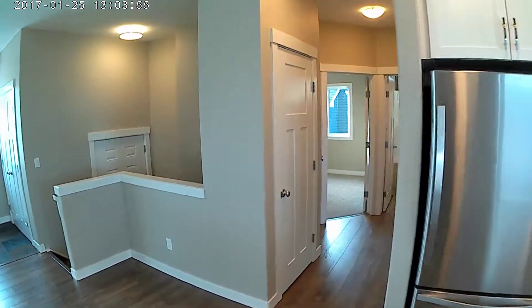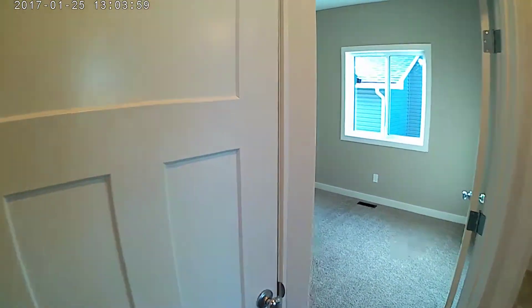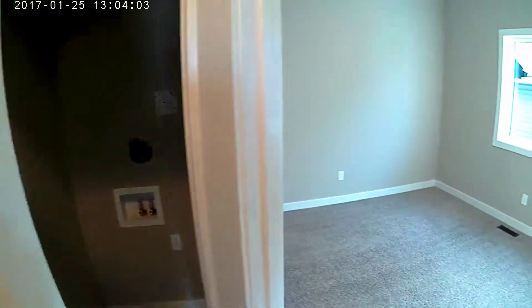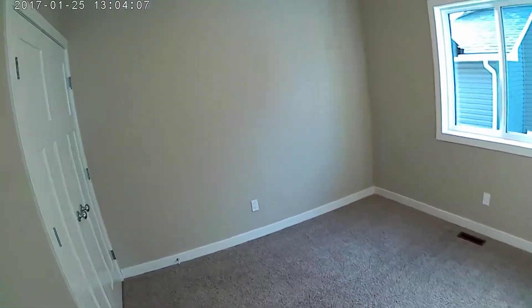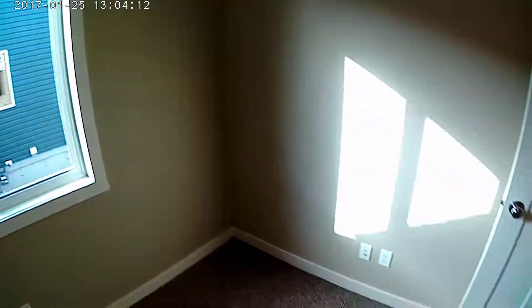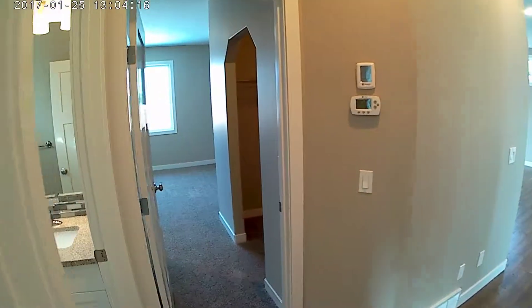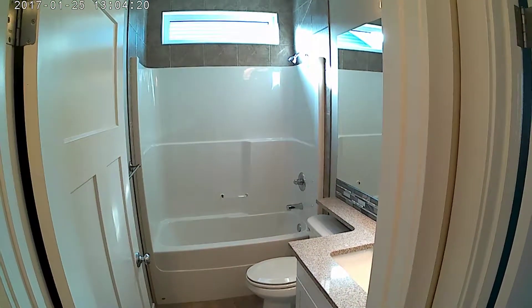Over here we've got a broom closet and main floor laundry for a stackable unit. Bedroom number two has a big double door closet, nice and sunny with soft carpet. There's also a full bathroom with a nice tub surround.